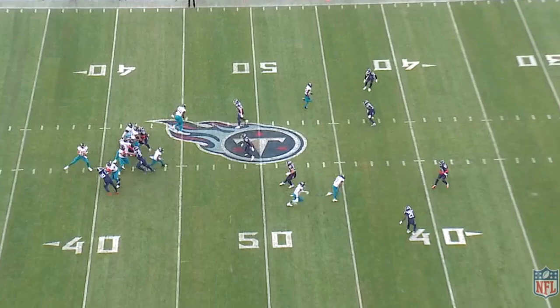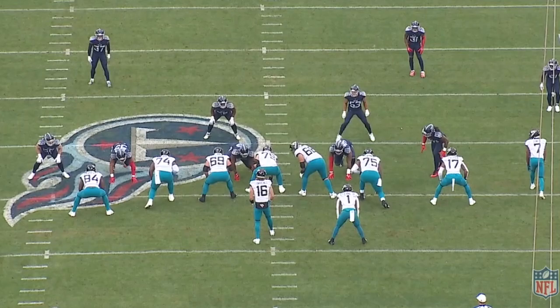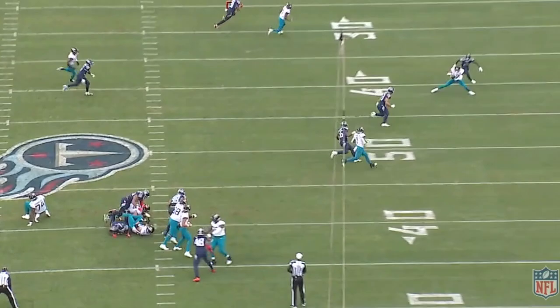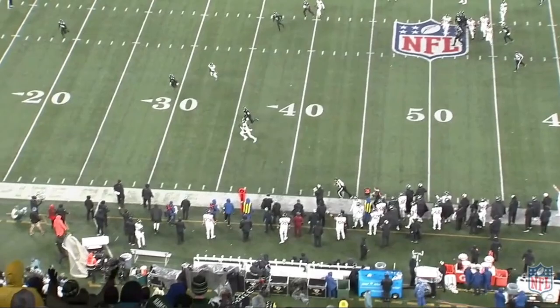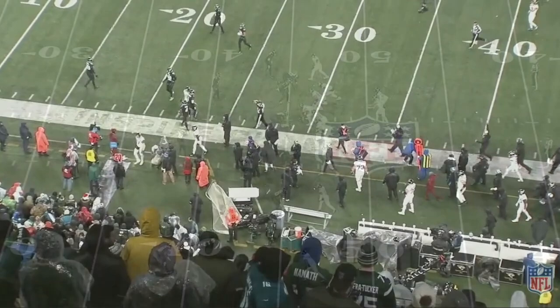The Jaguars just secured their biggest offseason move yet, re-signing and placing the franchise tag on Evan Ingram. Obviously, Evan Ingram does not get the hype like Travis Kelce and George Kittle, but he's a crucial focal point to this Jaguars offense. Today I wanted to dive into his film from this past season, analyze what he brings to the table, and why Evan Ingram is such a crucial component to the Jaguars offense for years to come. Let's get into the film breakdown.